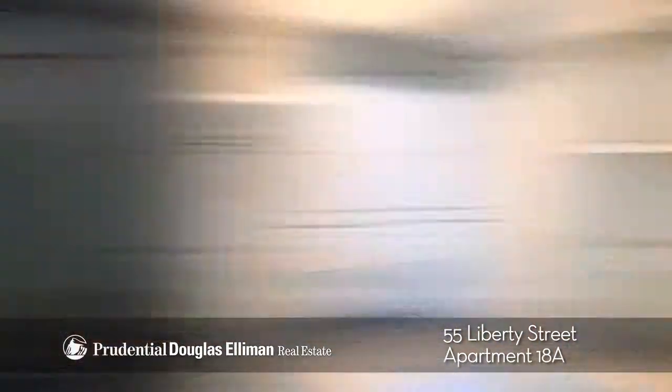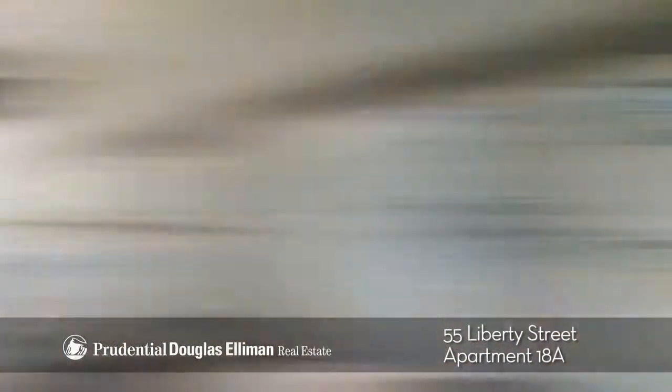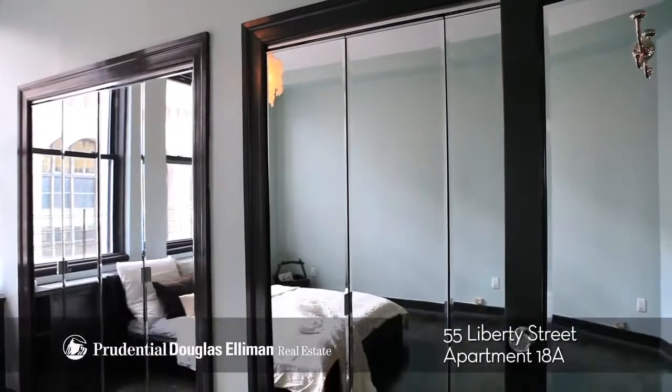Crown molding, full-size laundry room, storage, sleek marble bathrooms, customized closets, and central air.